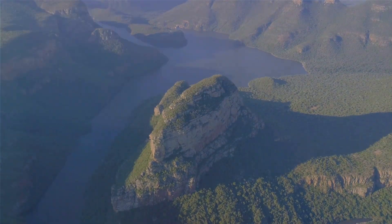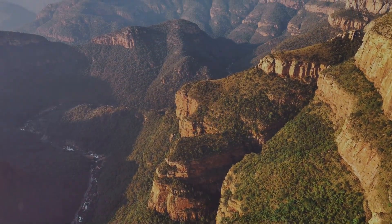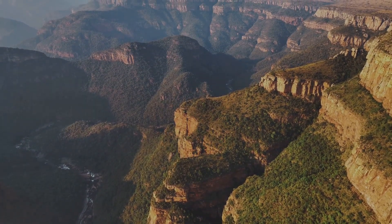Moving on to number 9, witness the spectacular Blyde River Canyon. One of the largest canyons on earth, this breathtaking natural wonder is a testament to the raw beauty that South Africa holds.